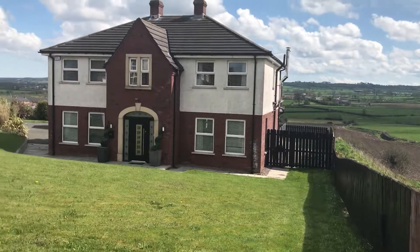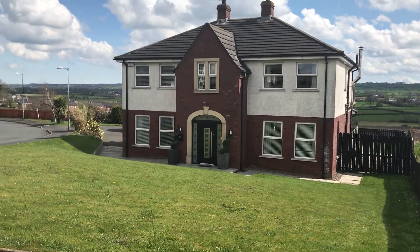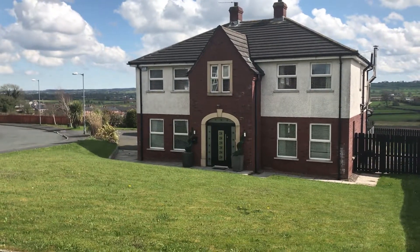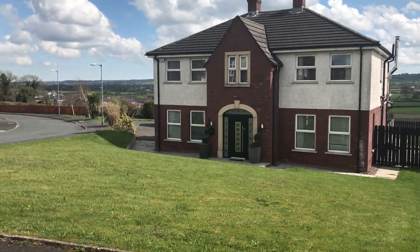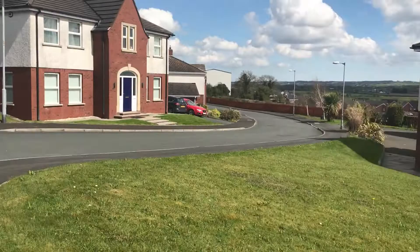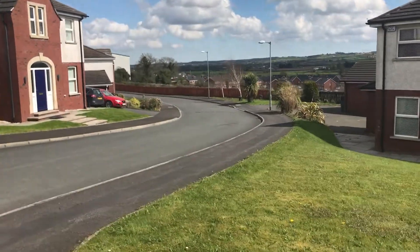Number 22 Berwick Heights is just on the market. It's a detached family home with four reception rooms, four bedrooms, two en-suites and a master bathroom. It also has a detached garage. The property itself is currently on the market at £315,000.